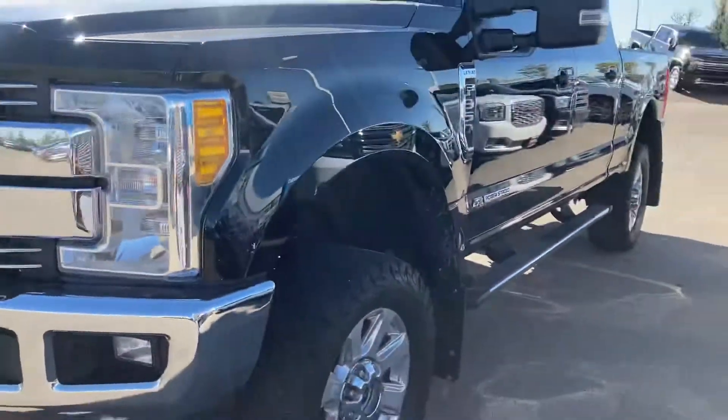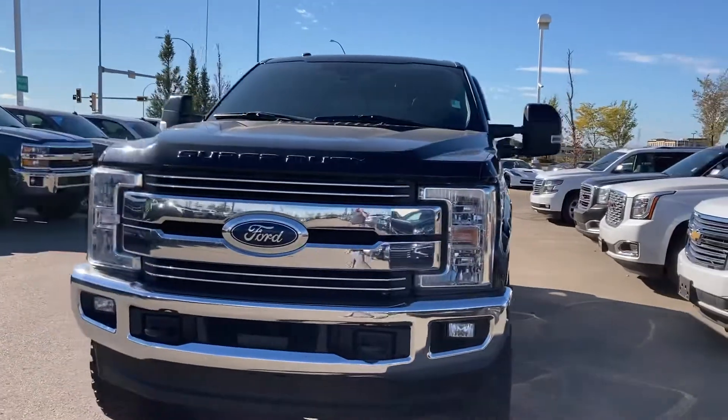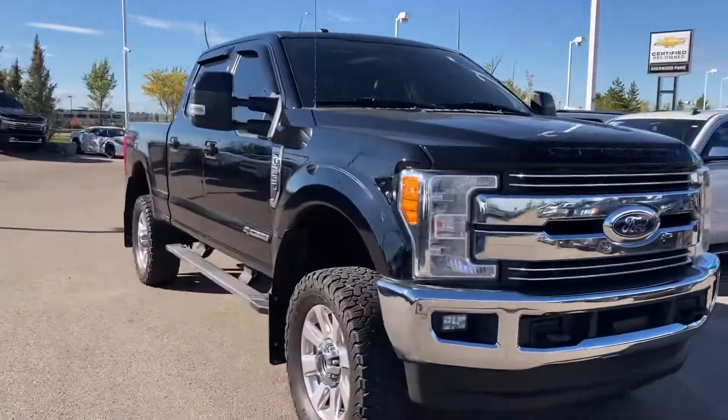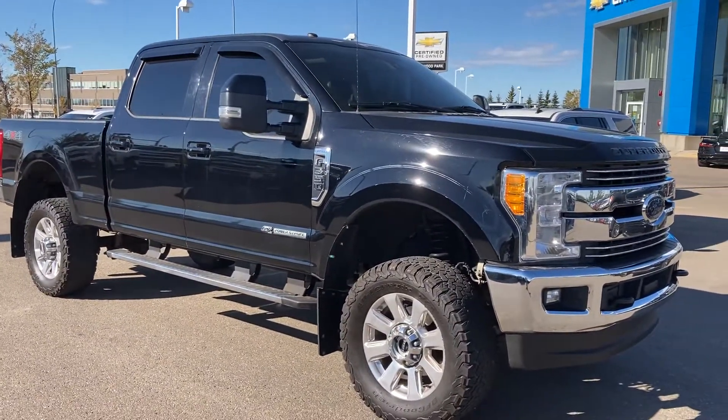Let me know what you think. I'm here tonight until probably 5:30, and maybe tomorrow night I'm here till 9. I'll follow this up with a video of the white Platinum as well. I just got your text message — talk soon.